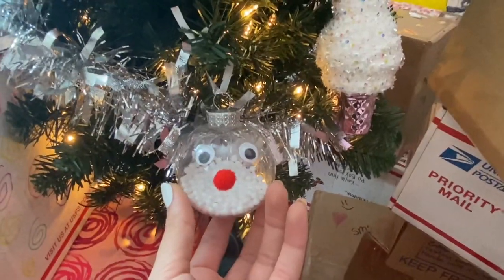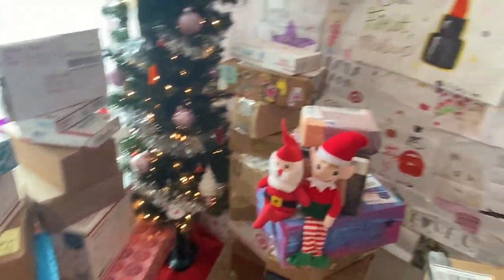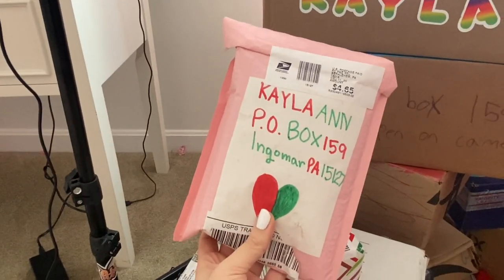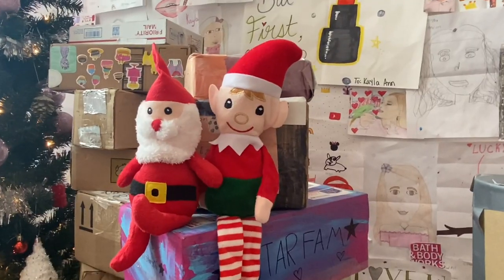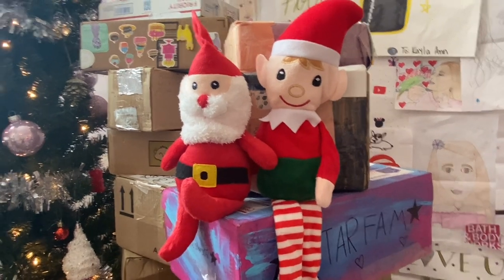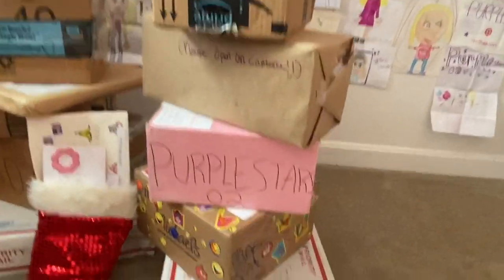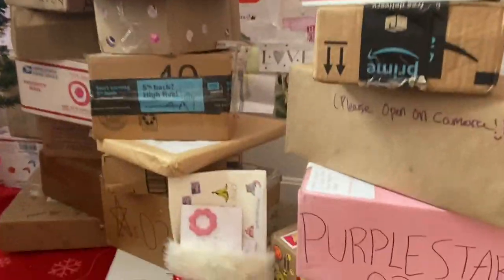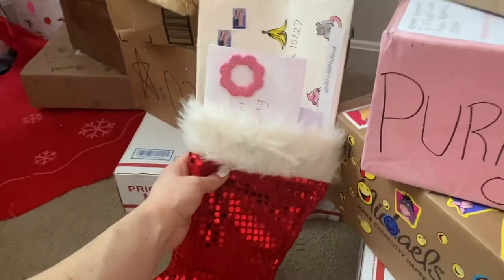One of you guys sent me an ice cream cone ornament that I'm going to cherish forever, and there's also a homemade ornament I did with Callie. Underneath my Christmas tree we've got tons of fan mail — boxes and boxes of it. This one right here looks like the perfect Christmas present, wrapped so nice and neatly. And then we have my two little elf friends — this is Ed and this is Fred. I just made up their names. Let me know if you have better name suggestions.